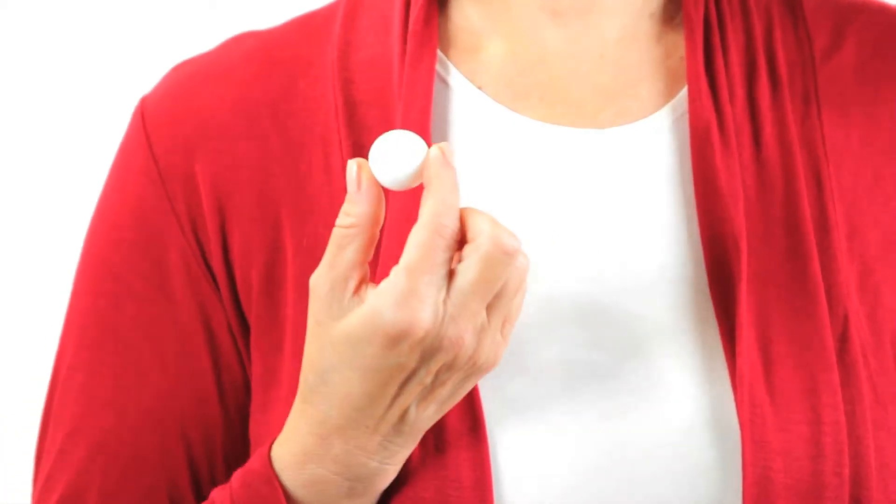As the colostrum comes in more, the stomach stretches to this size, and then the baby's requirements increase. As the milk begins to come in, the tummy then stretches to this size, and then when you have a bigger milk supply, the tummy stretches to this point.